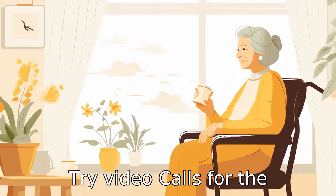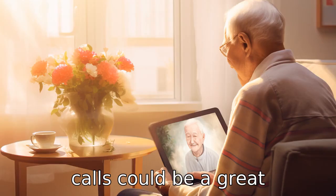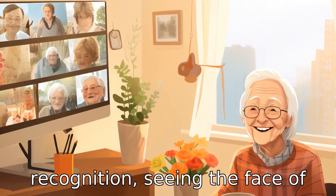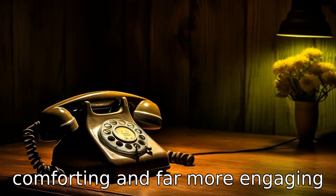Tip 10: Try video calls. For the technologically inclined, video calls could be a great alternative. Because dementia often affects memory and not recognition, seeing the face of the person talking could be comforting and far more engaging for the elderly.